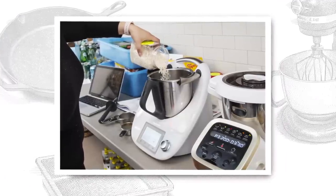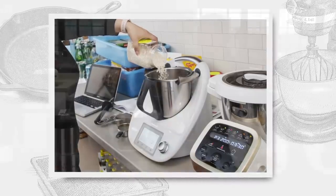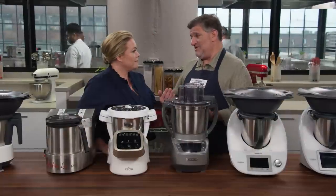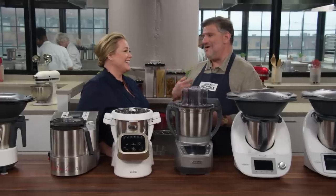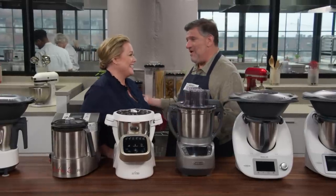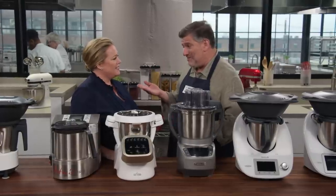The risotto tests were sort of a mixed bag. Testers had better luck with the recipes that came with the machines. With the test kitchen recipe — a chicken risotto that started by browning pieces of chicken — most of them, because the blades have to be installed in order to operate, just chucked the chicken around the bowl. It didn't brown well, and in some cases it got all nicked up. The rice got beat up in the risotto too.